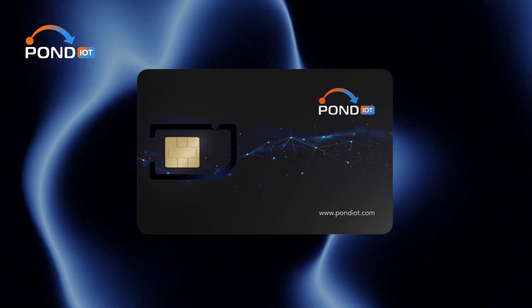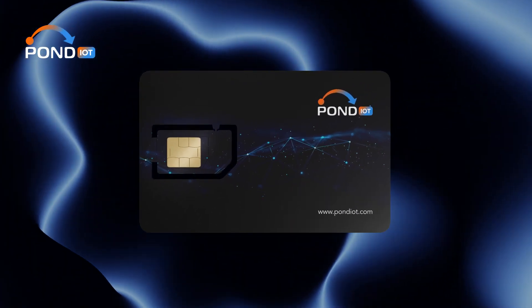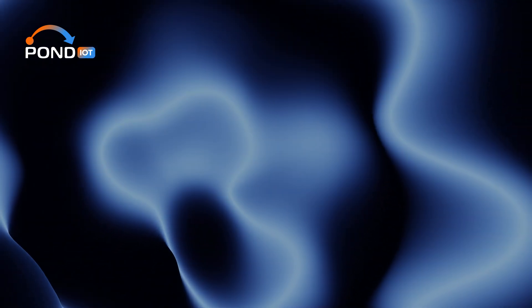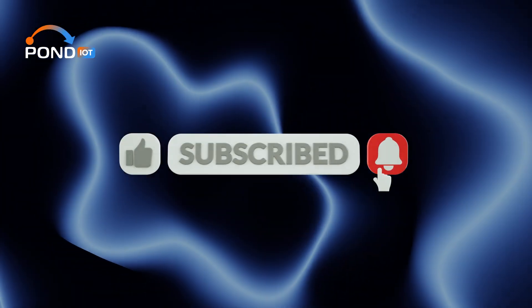That's it for our deep dive into Multi-MZ SIMs. As we've seen, these SIM cards are not just for international travel, but offer benefits for a wide range of users, including those in the IoT sector. Thanks for tuning in, and remember to subscribe for more insights into the world of IoT and connectivity.